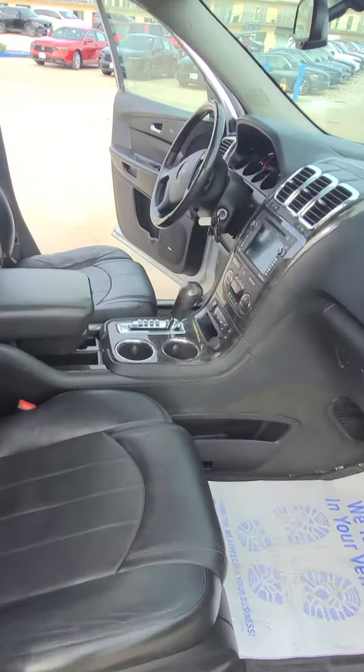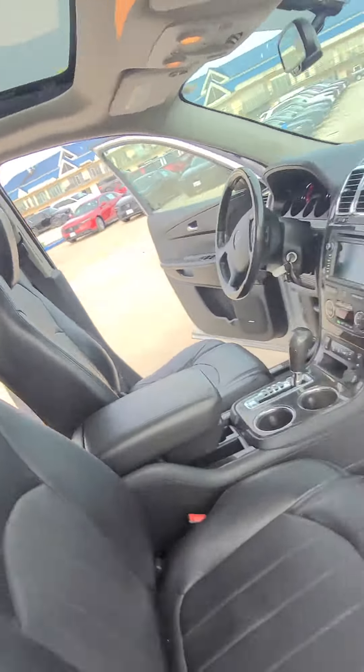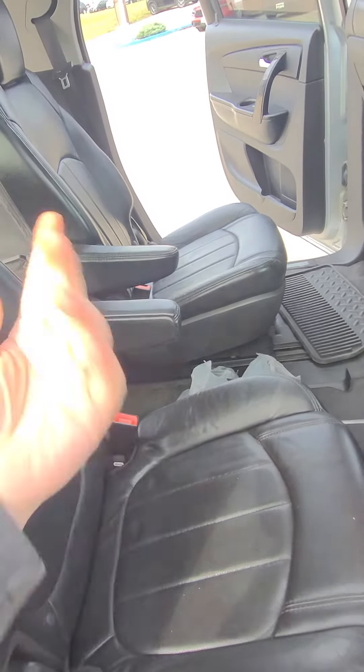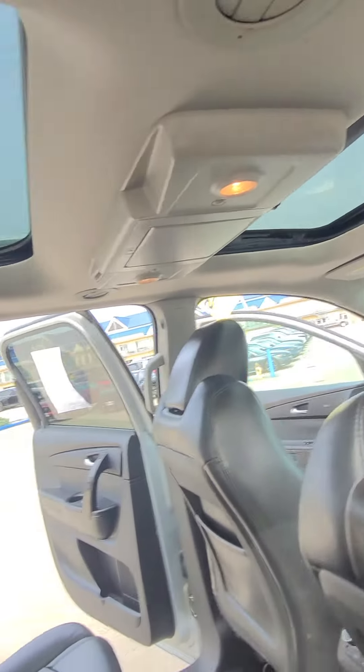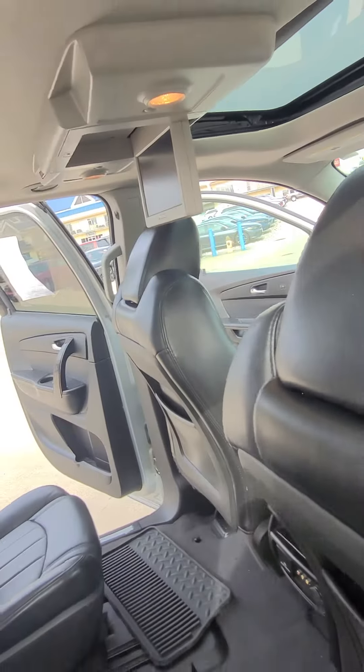You've got heated seats, cooled seats, a heated steering wheel, and backup camera — all the works. In the back you've got bucket seats, super convenient when traveling to keep the kids from fighting. You also have two sunroofs as well as rear entertainment, which is super convenient for those long trips.